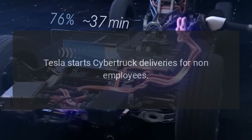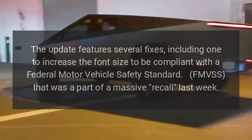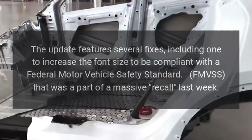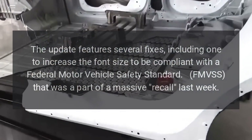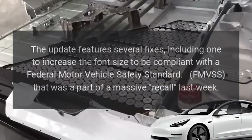Tesla starts Cybertruck deliveries for non-employees. The update features several fixes, including one to increase the font size to be compliant with a federal motor vehicle safety standard — FMVSS — that was a part of a massive recall last week.